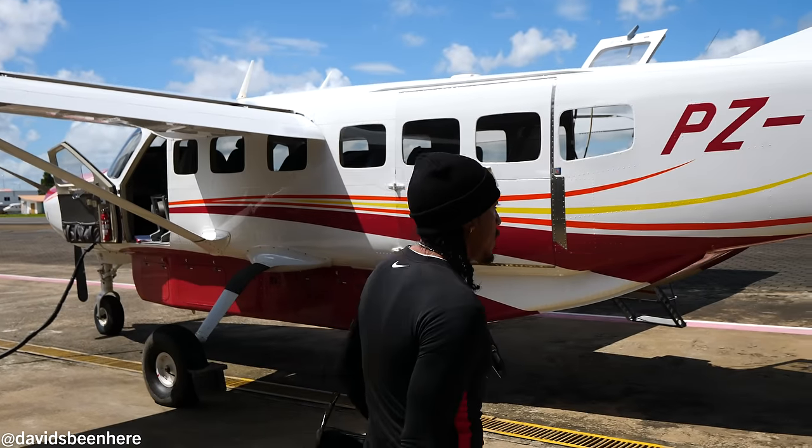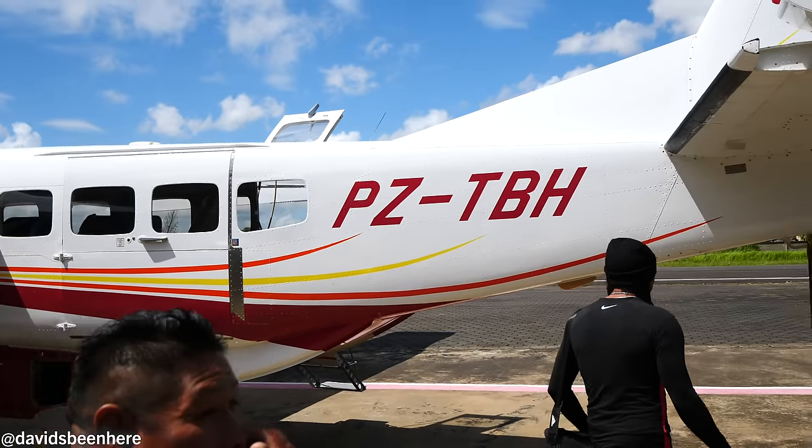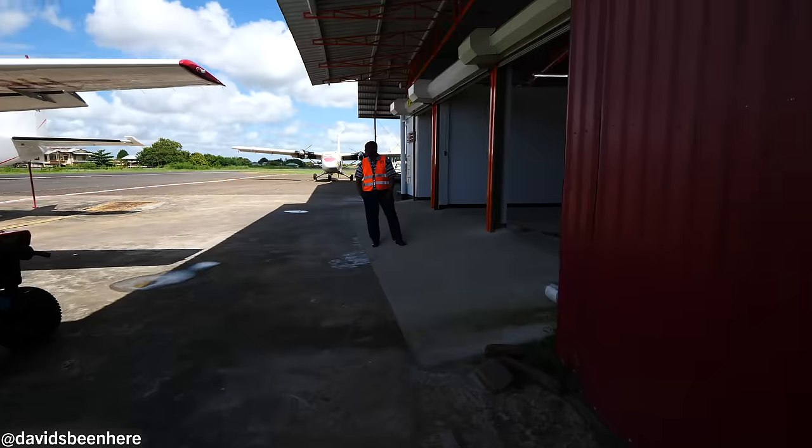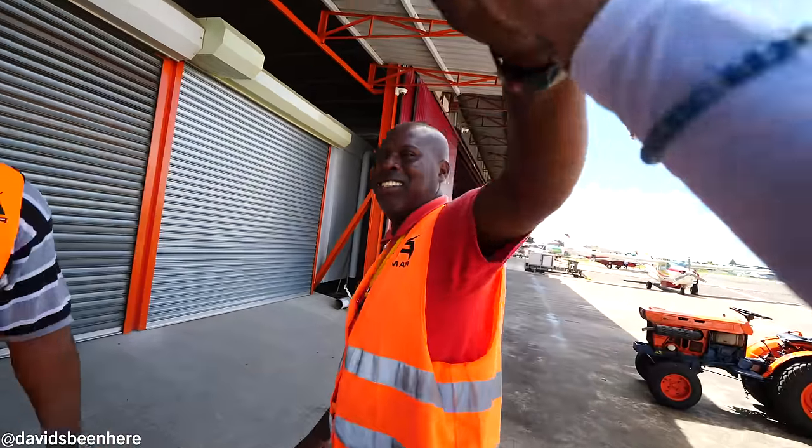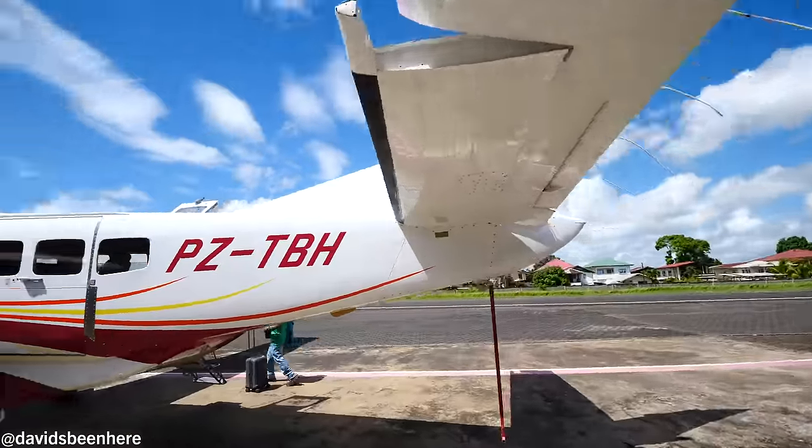So that wasn't our plane — this is our plane, same thing though. The one is coming. Let's get this flight — let's board this puppy.